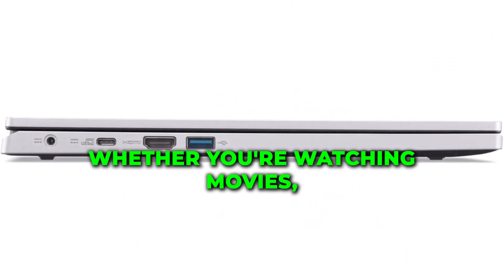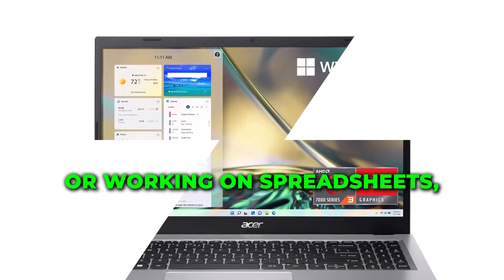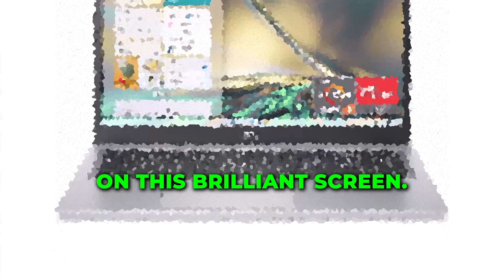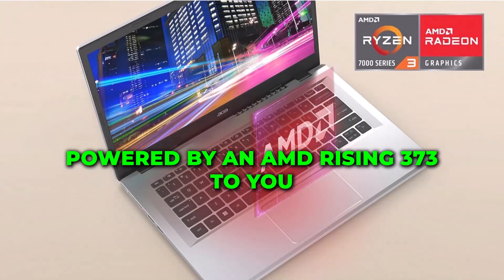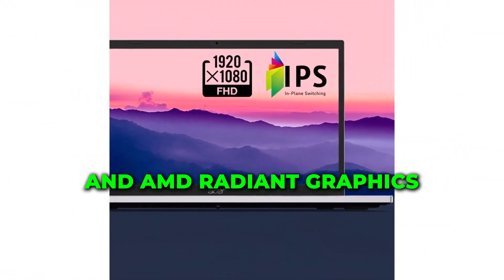Whether you're watching movies, editing photos, or working on spreadsheets, every detail will come to life on this brilliant screen. Powered by an AMD Ryzen 3 7320U quad-core processor and AMD Radeon graphics,